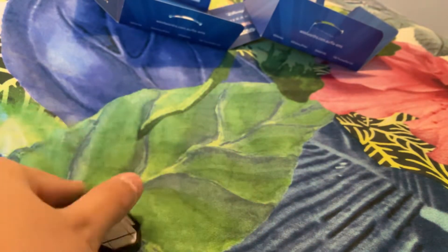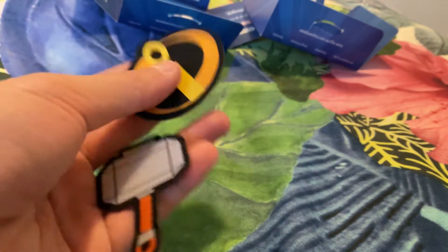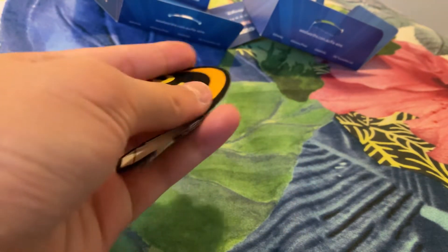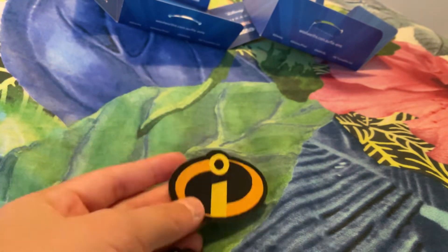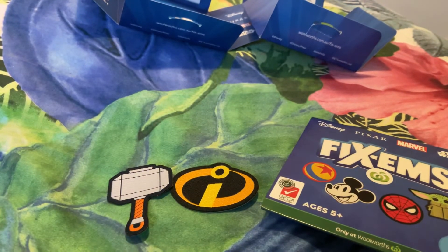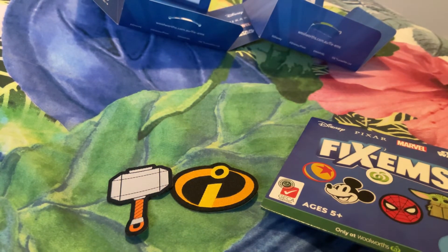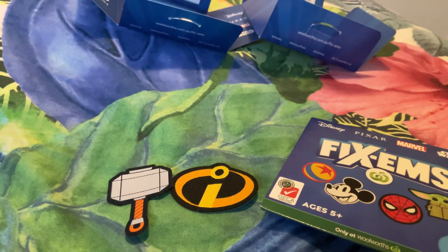We only got one in each pack, which is sad — I thought they would give about two or three, but that's not the case. So here we have two today: Thor's Hammer and The Incredibles logo. Bye guys, hope you have a great day! Don't forget to subscribe and like — bye!